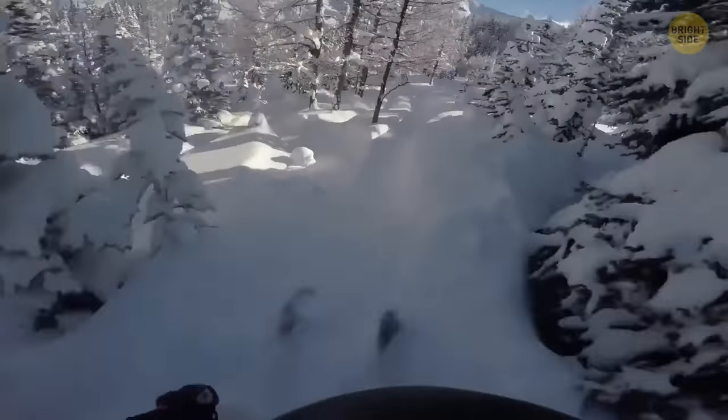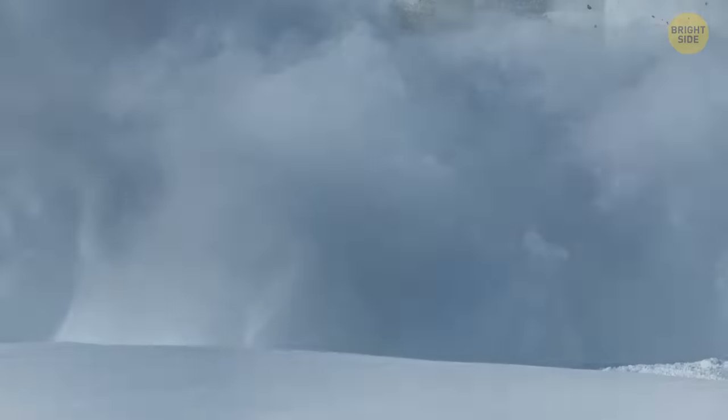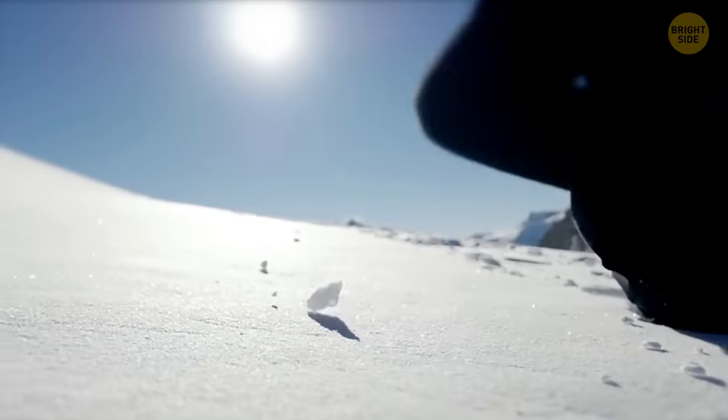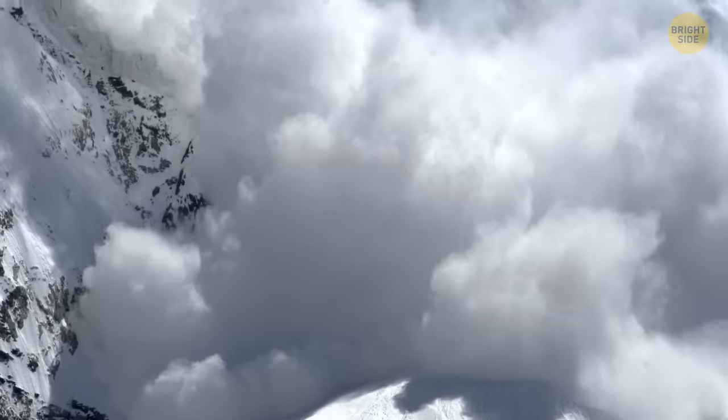Do you like skiing? It's all fun and games, until all you can see is white. Avalanches can move up to 80 miles an hour. So watch for some warning signs: does it feel hollow when you walk in the snow? Are there cracks around your feet? Can you see a huge avalanche coming? Time to go!